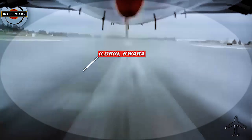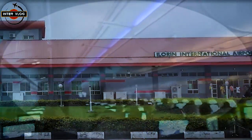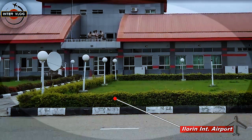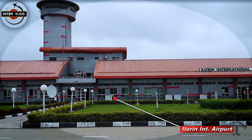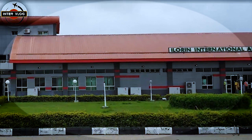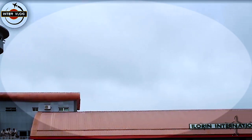Ladies and gentlemen, this is intervlog. What you are seeing is Ilorin International Airport in Kwara State. We came to show you this airport, and oh my goodness, this airport looks very different from any airport I have vlogged before. That is the reason I believe it will be nice for you to watch this airport with me today, and I know you are not going to be disappointed.